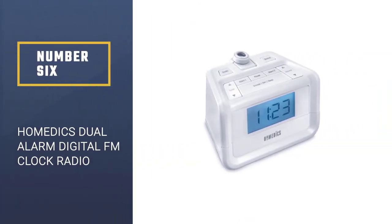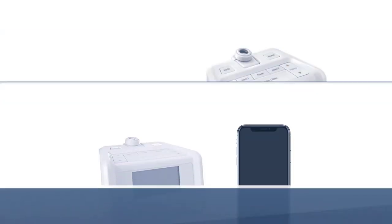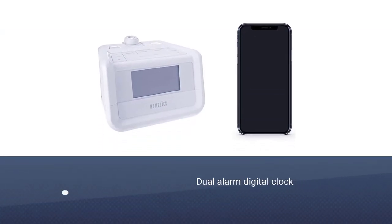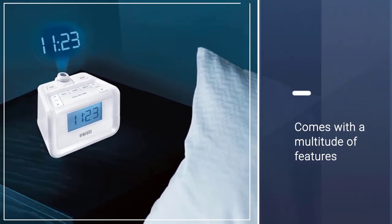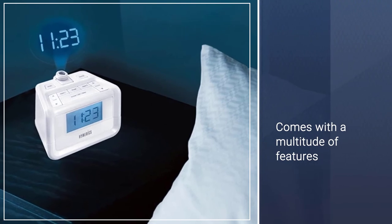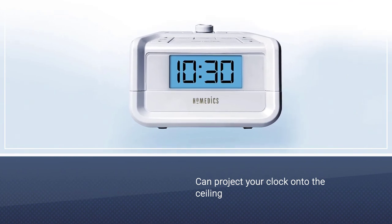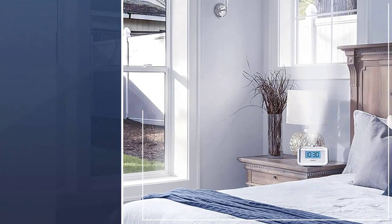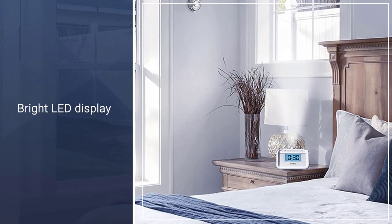Number 6. HOMETICS Dual Alarm Digital FM Clock Radio. These intuitive devices can also help with soothing you to sleep. That's the case with one of the top-rated clock radio products from HOMETICS. The Dual Alarm Digital Clock Radio comes with a multitude of features to improve your sleep quality. You can project your clock onto the ceiling instead of using a bright LED display.